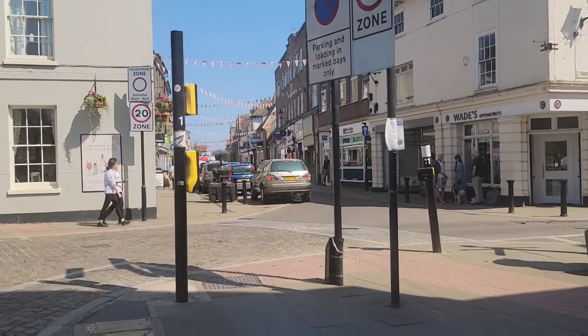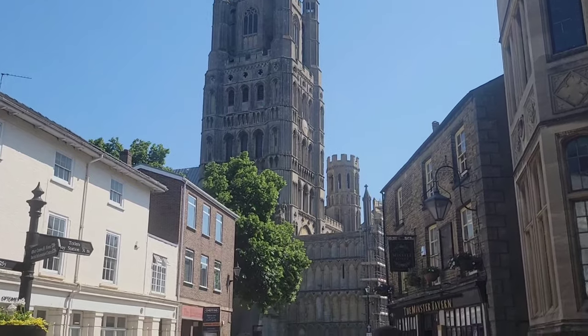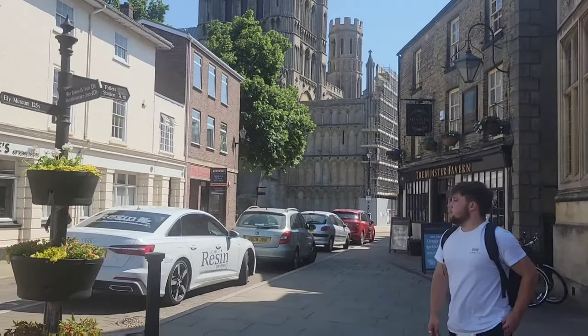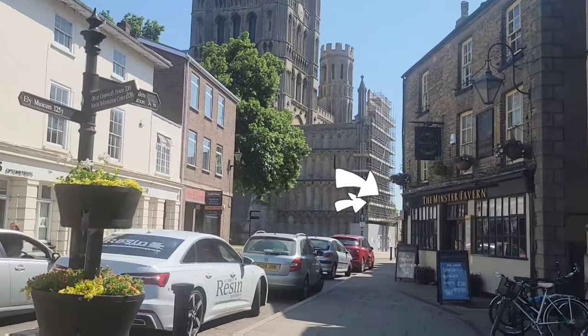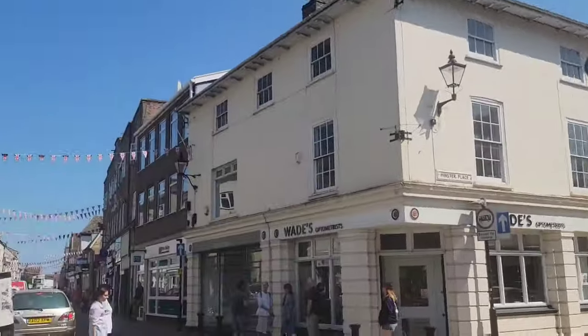You'll see us look at the Ely Cathedral, and on the right-hand side you'll see the Ministry Tavern, which is the oldest hostelry in Ely, famous for being a little bit haunted.